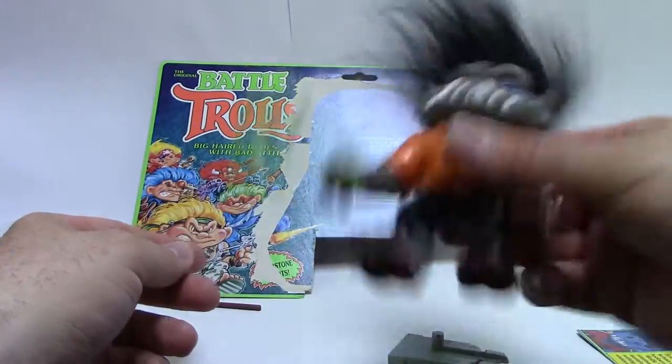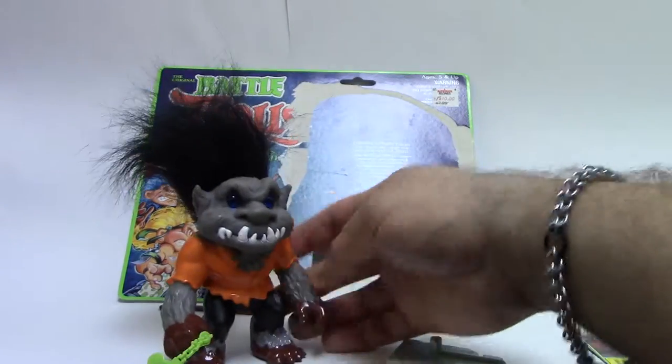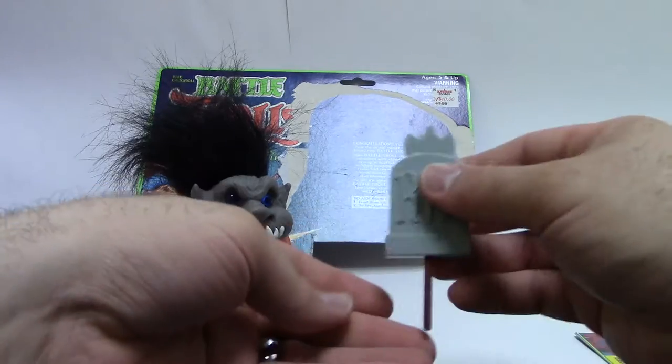His little bear trap actually fits his hand pretty well, and you can kind of whip it around. You can even go without his weapons if you choose — because he's a freaking werewolf. He doesn't need a weapon. He is a weapon.